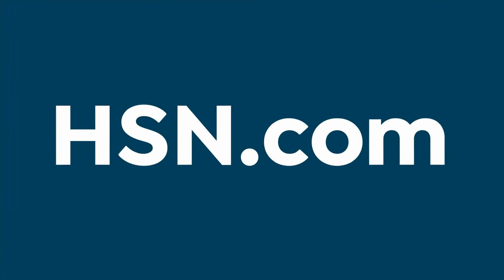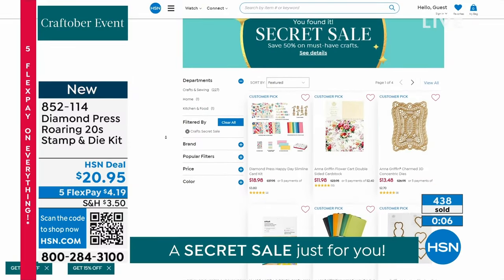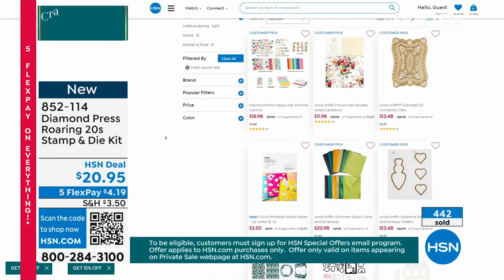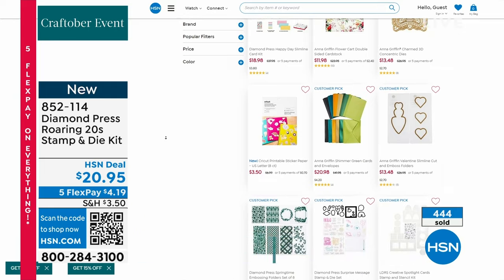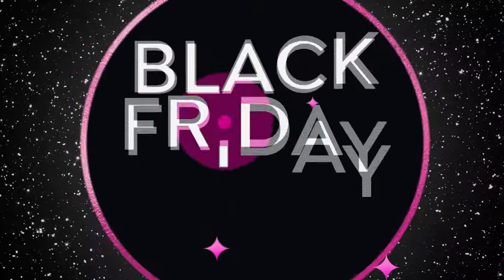And secret sale — we have that secret sale at HSN.com. The word you need to know is 'craft happy' — that will give you the opportunity to get in there and take advantage of crazy savings. There are some great deals. I did some shopping earlier. We know where to shop.